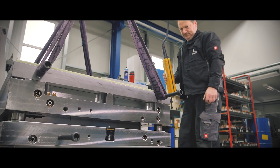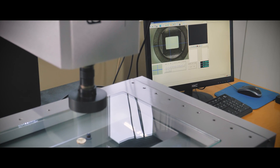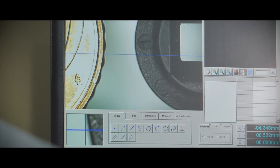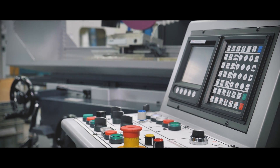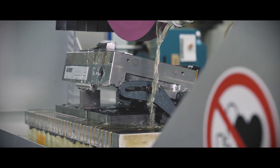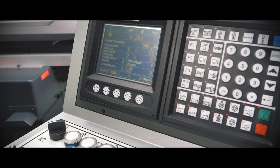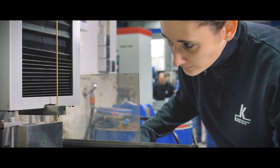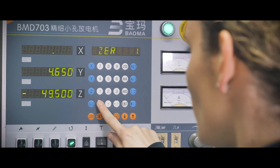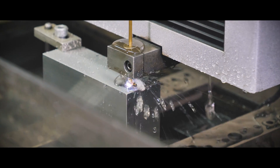Years of experience. Teamwork. Finest technology down to the smallest detail. A reasonable use of human-powered automation. Flexibility. Commitment and passion. That is mold making 4.0.